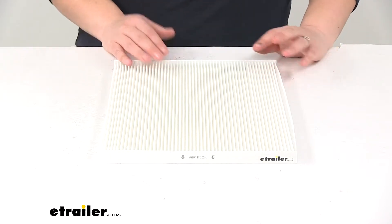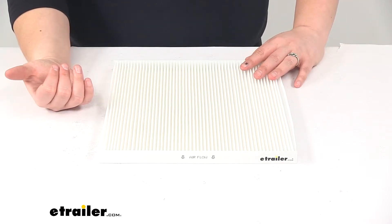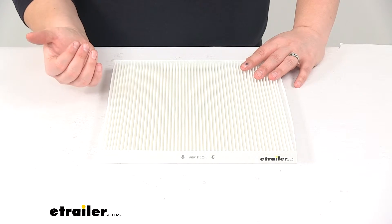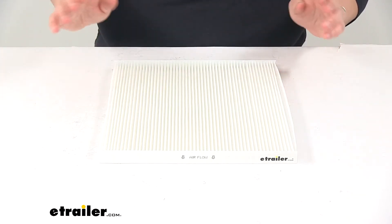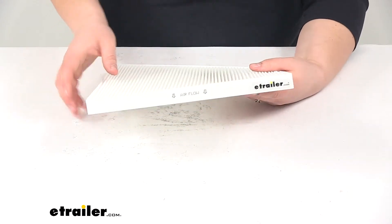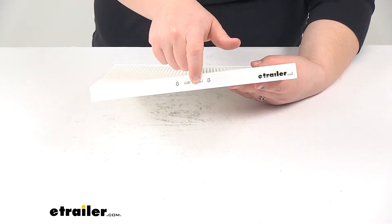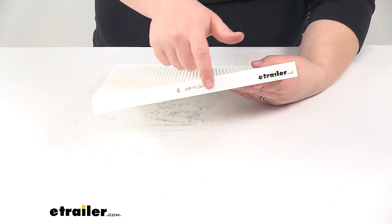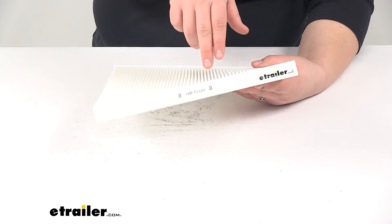For those vehicles, you're just going to pop down a panel that's located underneath your center console on the passenger side, remove the old filter, replace it with the new one, and pop that panel back in — and you're good to go. You just want to note the direction on your old filter when you take it out, which way the arrows are pointing or where it's indicating the airflow should go, and then match that with your new filter.